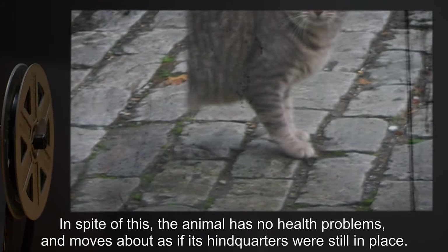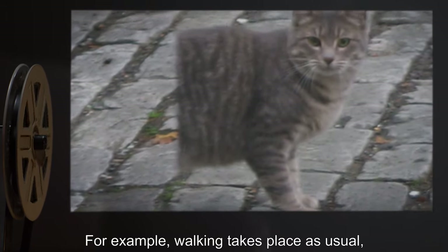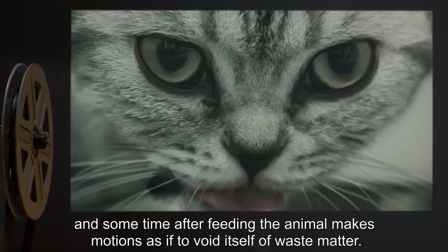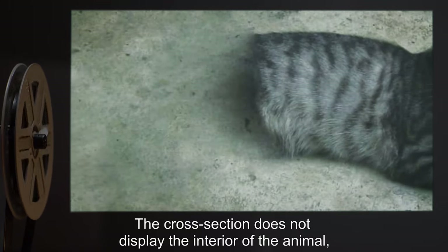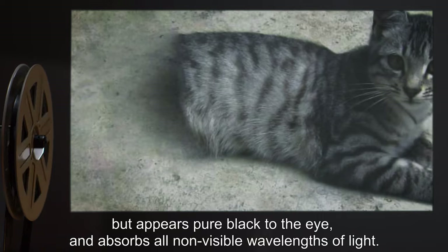In spite of this, the animal has no health problems and moves about as if its hindquarters were still in place. For example, walking takes place as usual, and sometime after feeding, the animal makes motions as if to void itself of waste matter. The cross-section does not display the interior of the animal, but appears pure black to the eye, and absorbs all non-visible wavelengths of light.